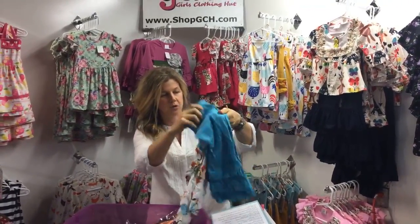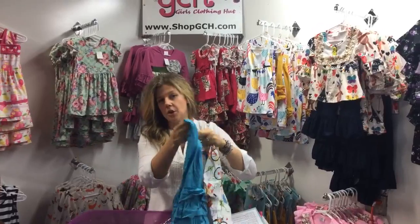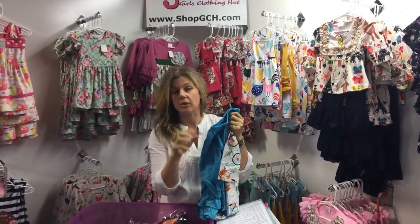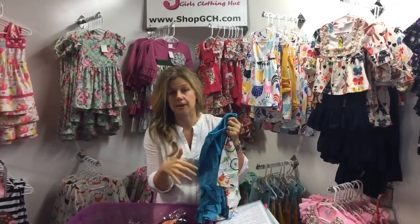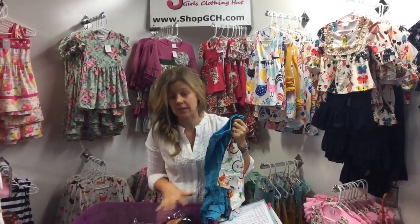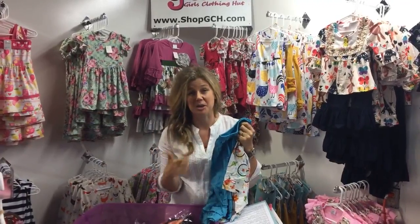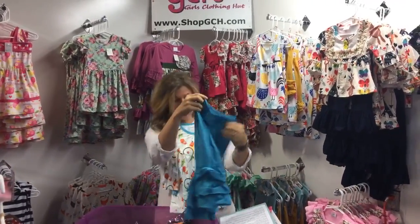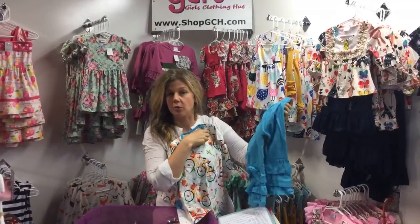This is very stretchy fabric, so it's going to be really nice and comfortable. If you want to know more about any of our new arrivals, say something in the comments and I can go through them in more detail. We've also got the cute little turquoise ruffle pants — that's another brand new arrival.